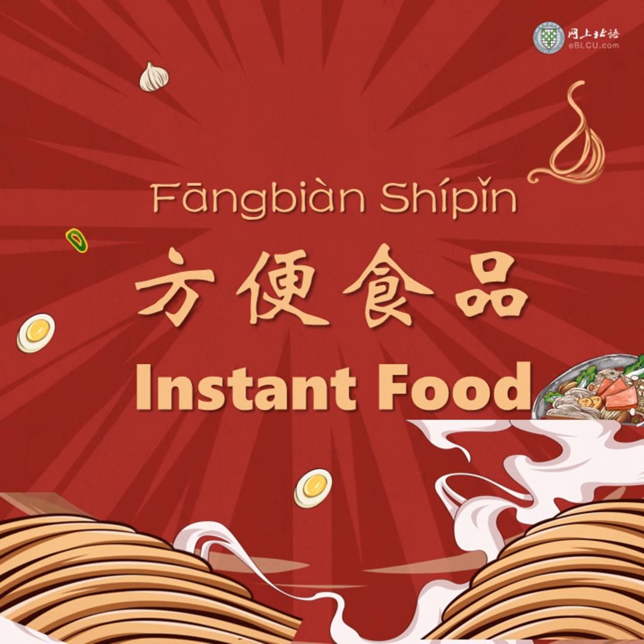The soup of 螺蛳粉 is kind of like durian — smells not good, but tastes well. 酸辣粉 is also an all-time favorite instant noodle for most Chinese people. 酸辣粉 can be translated as hot and sour crystal noodles: 酸 is sour, 辣 is spicy, and 粉 here refers to crystal noodles made from sweet potato starch.